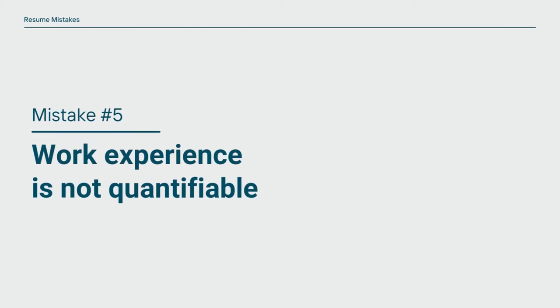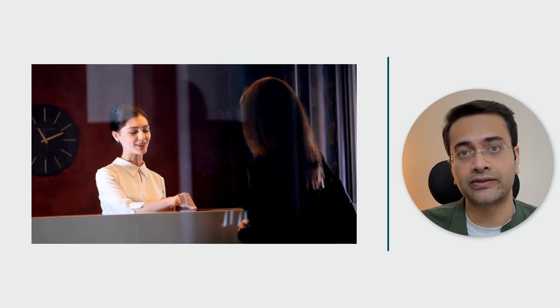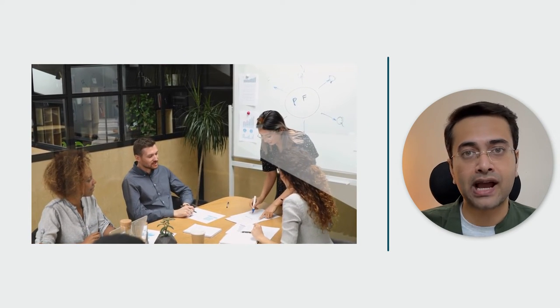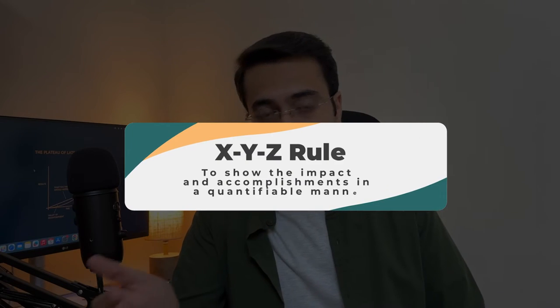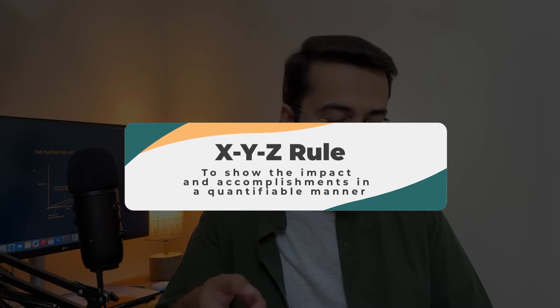Moving on to mistake number five: work experience is not quantifiable. I've personally seen resumes that just list responsibilities. If you're a customer relationship manager and you say 'I managed customer relationships,' you're not stating your accomplishments or outcomes. If you're a website developer and you say 'I managed a website,' that just states your responsibility — which is already implied by your job title. Recruiters care about accomplishments and impact. So we're going to use the XYZ principle: 'Accomplished X as measured by Y by doing Z.' Data gives confidence, and that is why we use this specific formula.